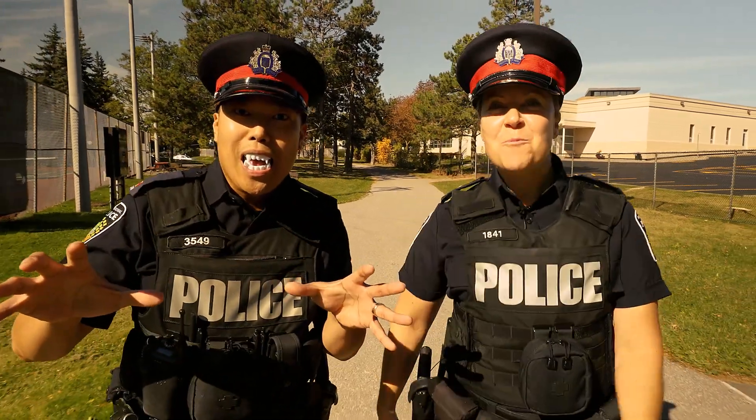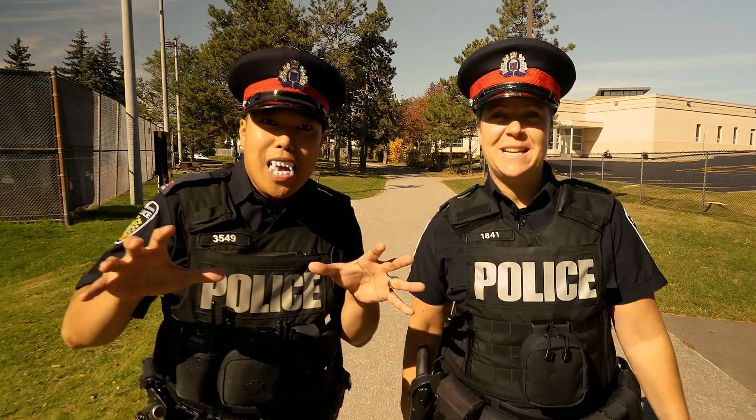We hope you have a spooktacular and bangtastic Halloween. And for more information, visit our website at peelpolice.ca.